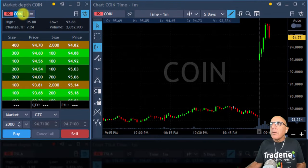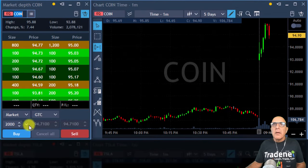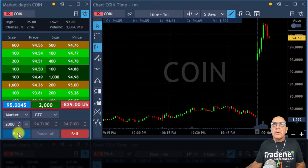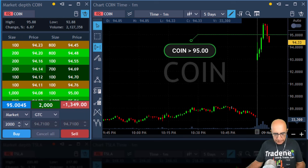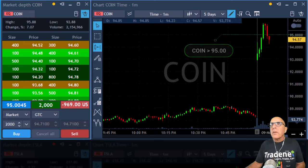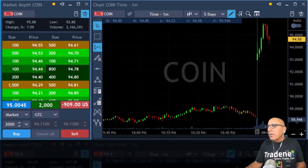Now I want to buy some Coin on the pullback. Buying now — bought Coin at 95. I'm going to post it for the records. I'm long Coin, bought it on the pullback. I want to buy some Microsoft on the pullback as well.